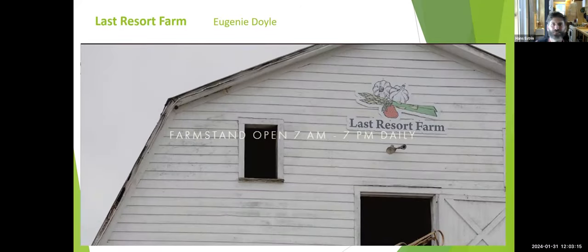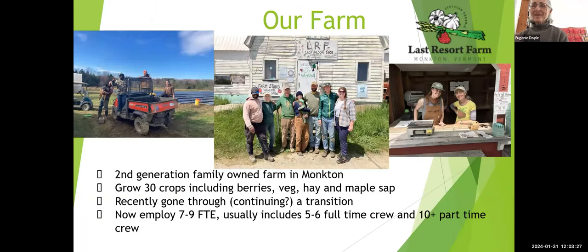Let's hop right to Eugenie from Last Resort Farm, who will talk about their employee handbook and the story behind it. I am Eugenie Doyle, co-owner and former manager of Last Resort Farm in Moncton.